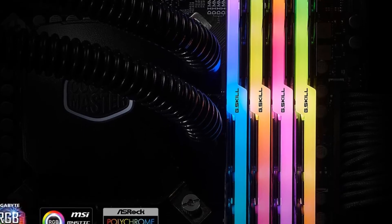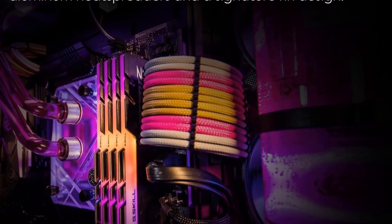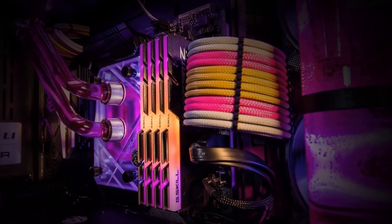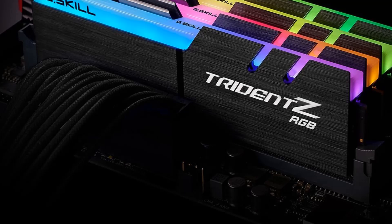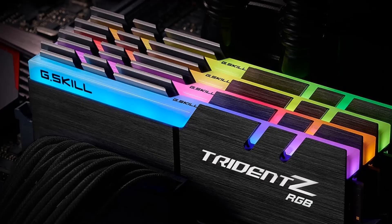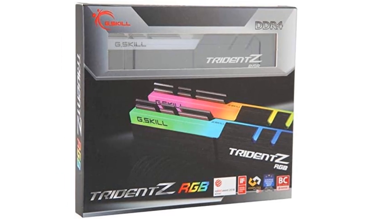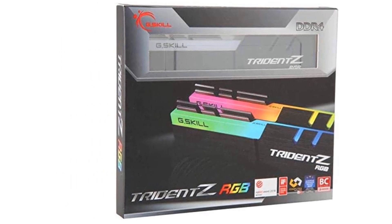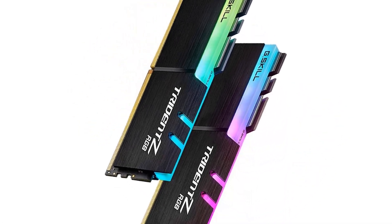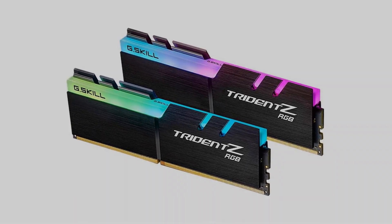Total RAM capacity of 16GB. Includes 2 RAM sticks of 8GB each. Rated speed of 3200MHz. Comes with a lifetime warranty period. Trident Z RGB series, compatible with AMD Ryzen series, Intel Z170 and newer. 16GB kit containing 2x8GB modules, DDR4-3200, 288-pin, CAS latency CL16, 16-18-18-38, at 1.35V. Brand: G.Skill. Series: Trident Z RGB. Model: F4-3200C16D-16GTZR.